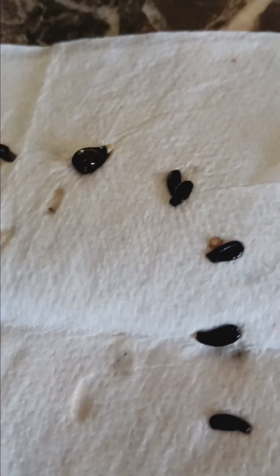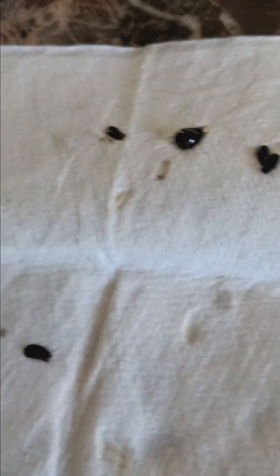Today is August 11th. I had some sprouts from the pear trees, so I'll be putting them in the ground.